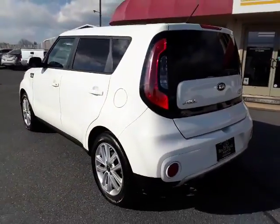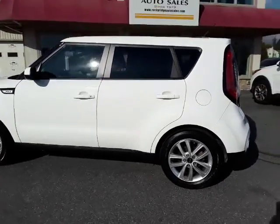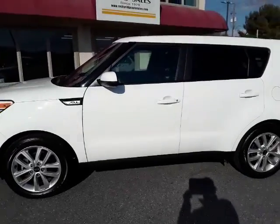Please give us a call, stop by, visit us, check it out. Check out our other cars here at Rocky Ridge Auto. Thank you very much.